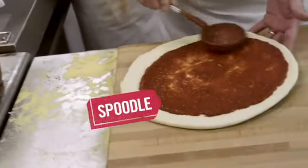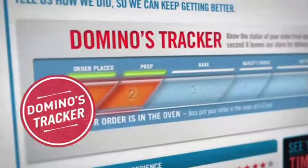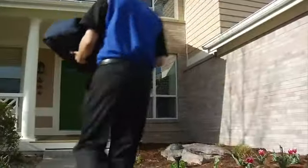We invented the Spoodle, the Heat Wave Bag, and Domino's Tracker. We've worked hard to make our pizzas better than ever. Now we need to create a better way to deliver them.